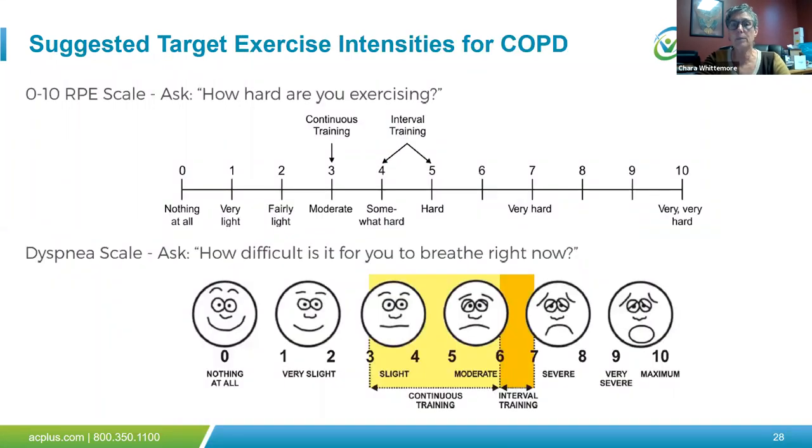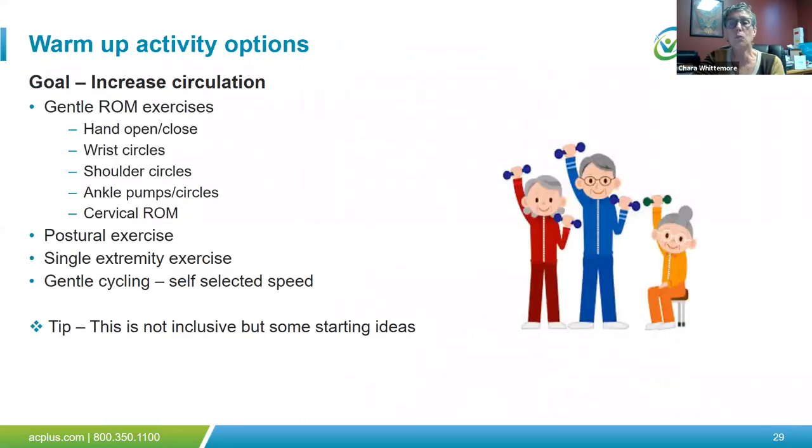For example with COPD, continuous training should stay at a moderate RPE level; during intervals they can work harder — somewhat hard — then drop down during rest. Dyspnea ratings should be slight to moderate during continuous training, approaching but not reaching severe during intervals. For the warm-up, the big goal is increasing circulation: hand opening and closing, wrist circles, shoulder circles, range of motion exercises, postural exercises such as chin tucks, shoulder retraction, pelvic tilts. You could do a single extremity exercise at an easy pace or gentle cycling at a self-selected speed.